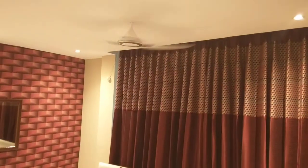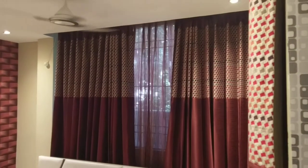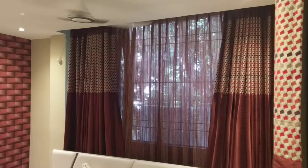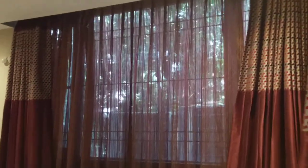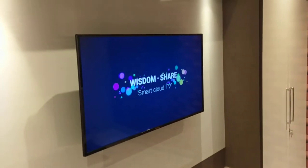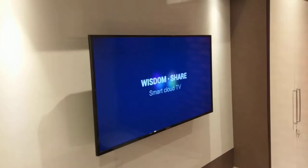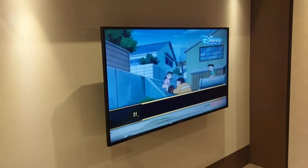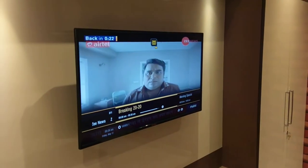Good morning — all the lights come up and the curtains are drawn open automatically. Simultaneously the TV switches on and the channel is tuned to a news channel — Z News.